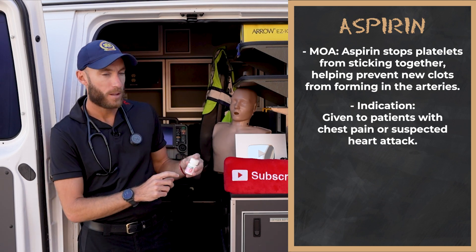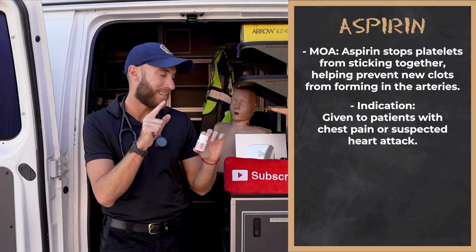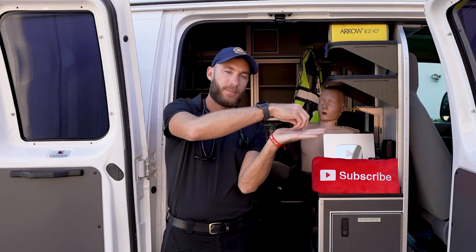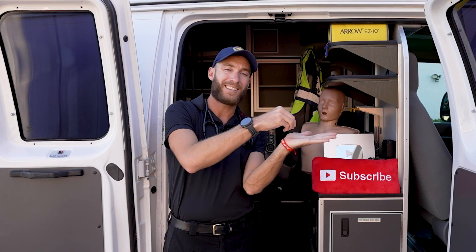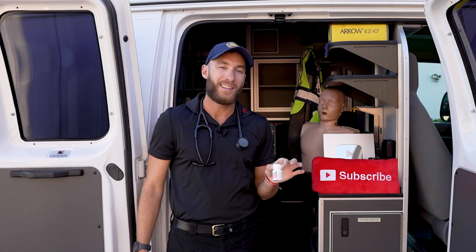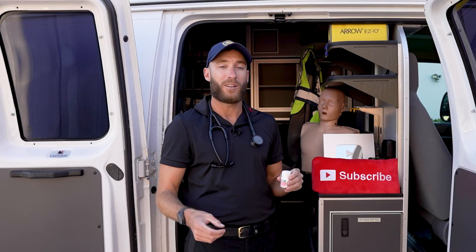With aspirin, the mechanism of action is that it's an anti-platelet aggregator. It goes into the body — here we have a coronary artery. If there's plaque in that artery, platelets come along and stick to it, making the blockage worse and potentially blocking it completely. When I give aspirin, the platelets don't stick together anymore. That's why I give aspirin — baby aspirin in the ambulance — when someone's having a heart attack.